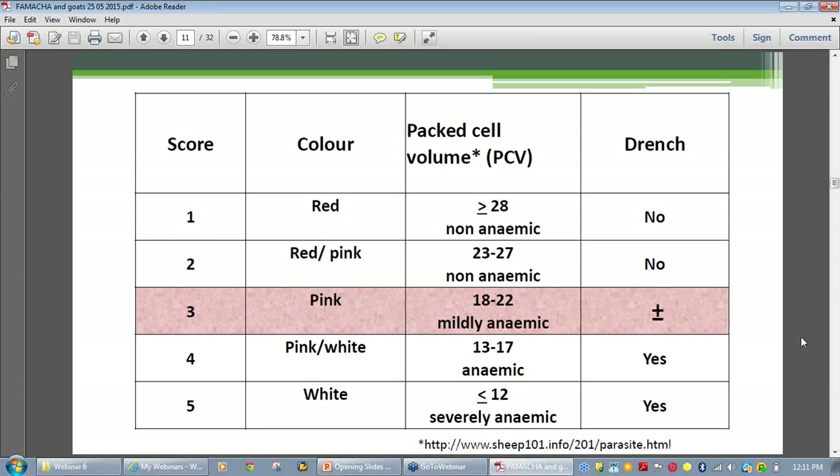The card information is presented in table form — the score and its related color are shown in the two left-hand columns. PCV, or packed cell volume, is a laboratory test for anemia, and by including these readings in this table you can see that the method has been validated against laboratory testing. The need to drench or not is clear-cut except at level three, which is the gray area that needs some judgment on the part of the owner.